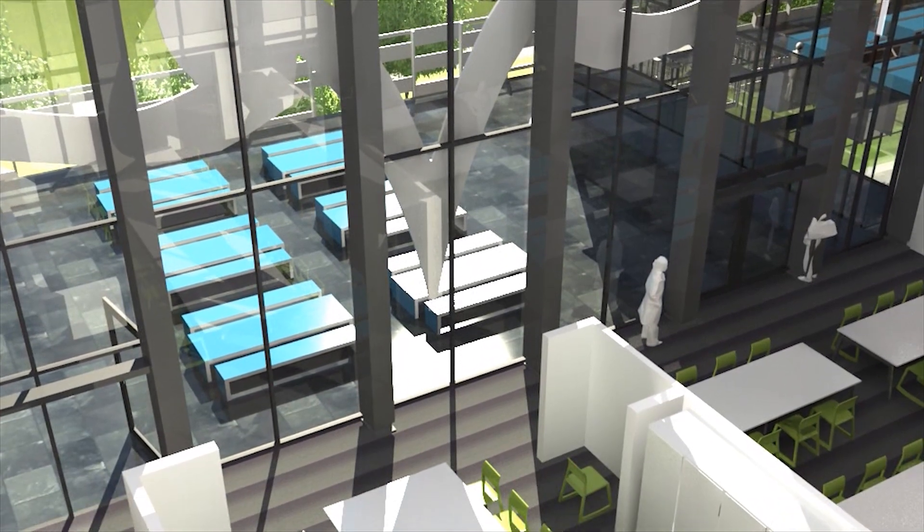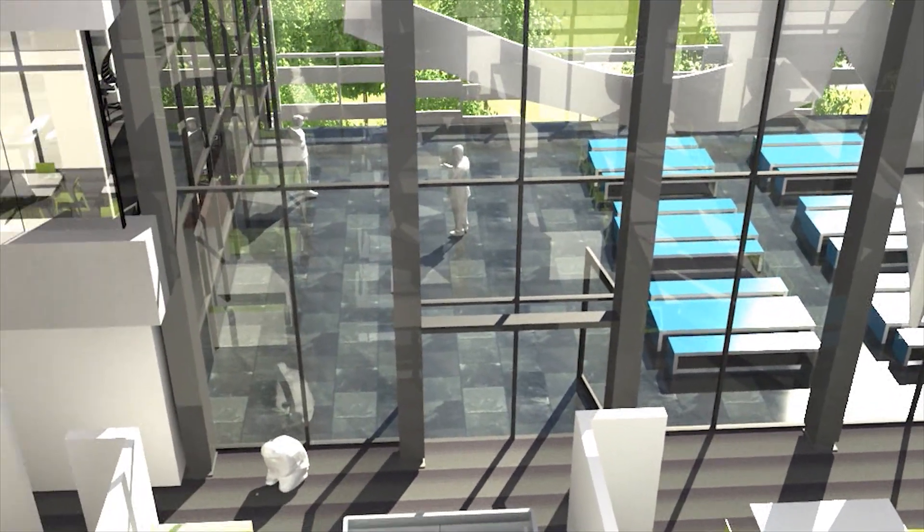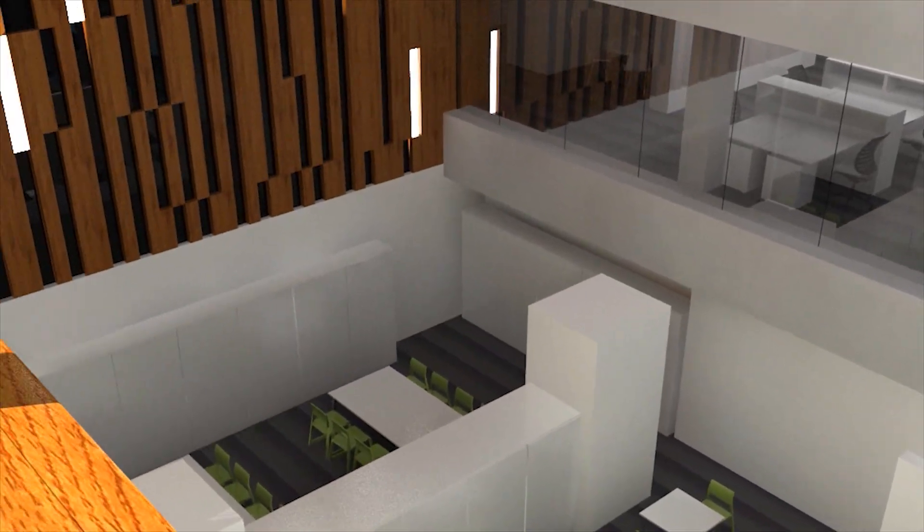There is a further social zone here overlooking the large student zone on the second floor, taking in the light from the main atrium area.